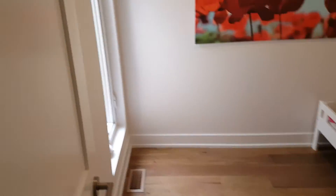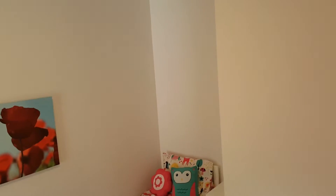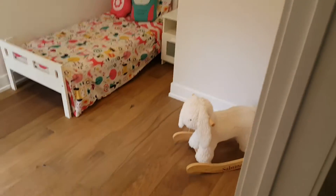We've got a second bedroom here that also has a monster window — this could be a great kids bedroom or an office.